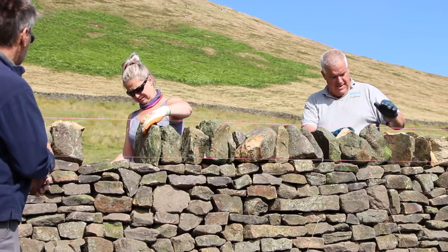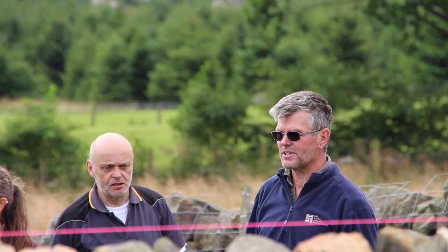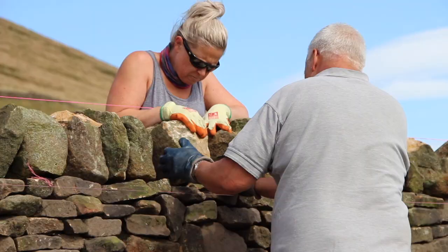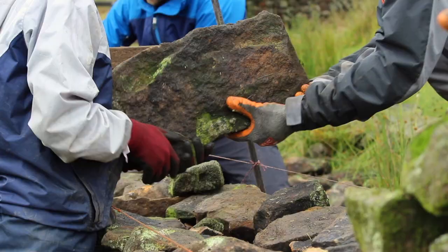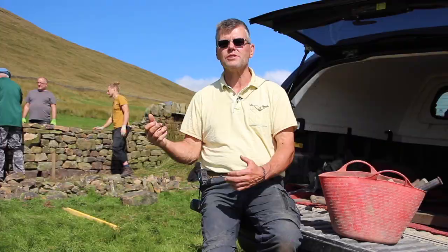If you enjoy it, look for and book onto a level one — it's a 10-day course where you learn the basics of how to build a traditional dry stone wall. What we're looking for is a good strong structure, something that's going to stand for many years to come. There's obviously a technique to it, that's why we're here, and with experience and practice it becomes easier.